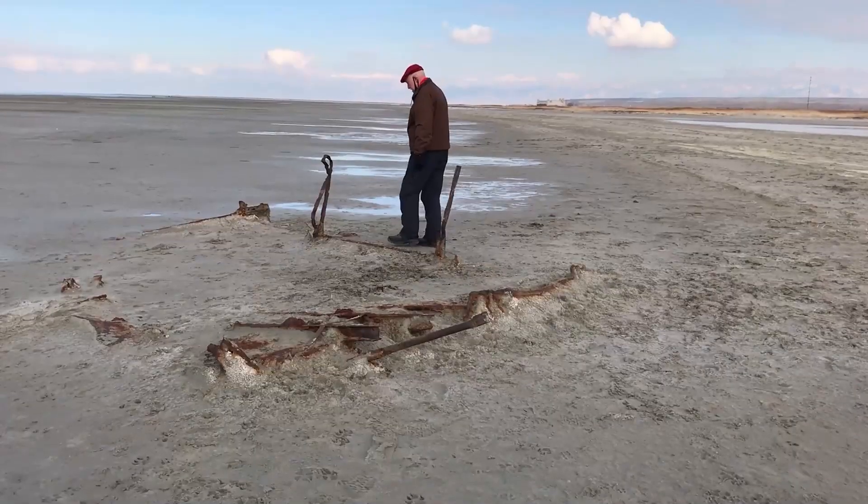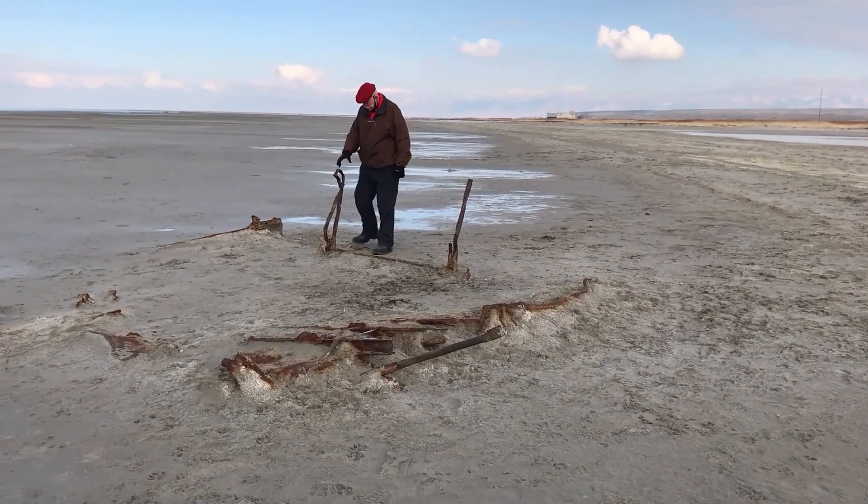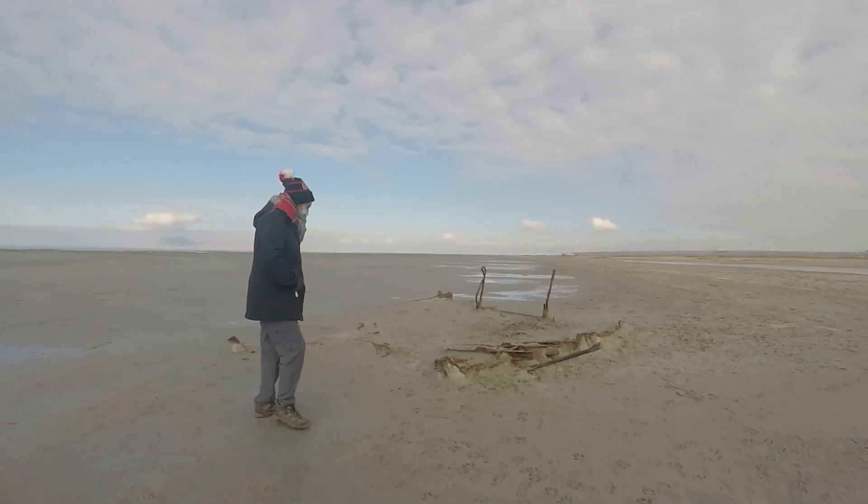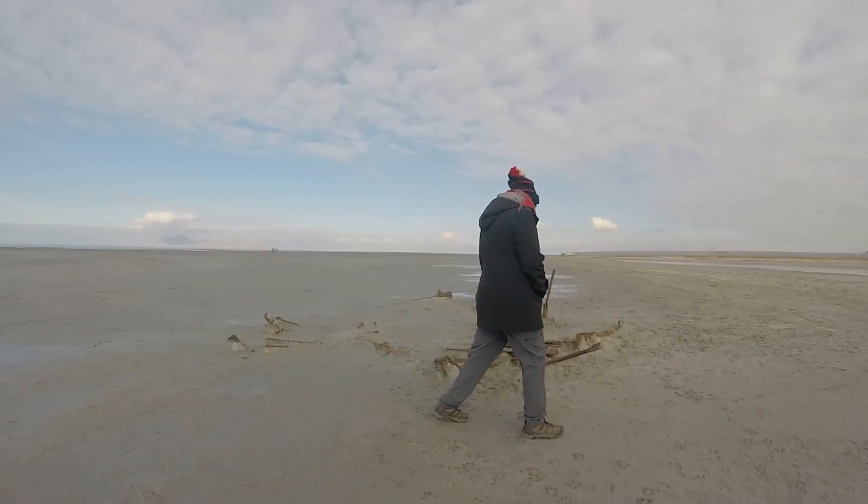Just beyond the mounds, check out the skeleton of a century-old boat that ran afoul of the tricky lake. It's thought to have been used when the railroad causeway was built.